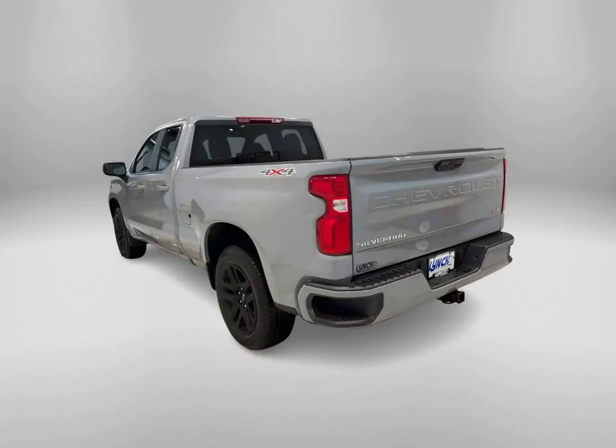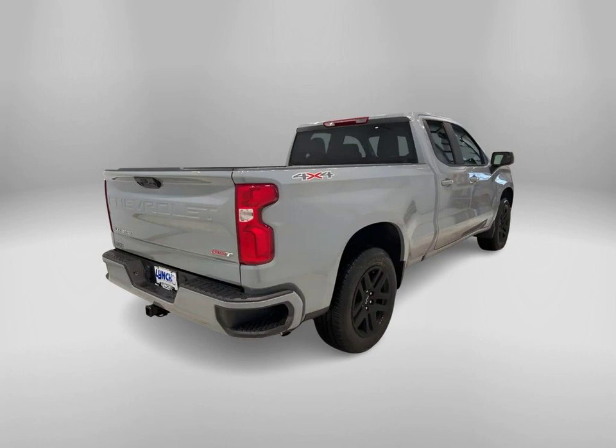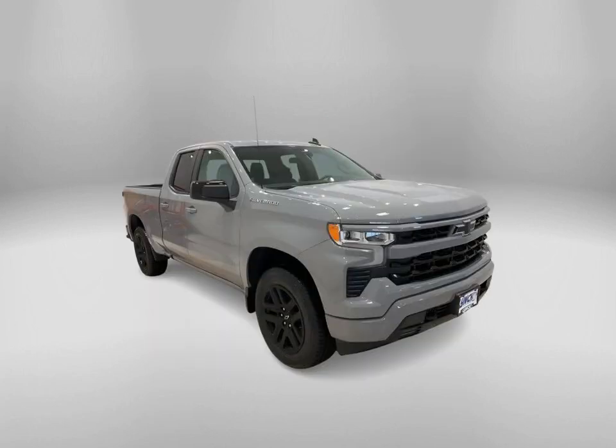Check out this 2024 Chevrolet Silverado 1500 RST in Slate Gray Metallic, now available at Lynch Chevrolet of Mukwonago.